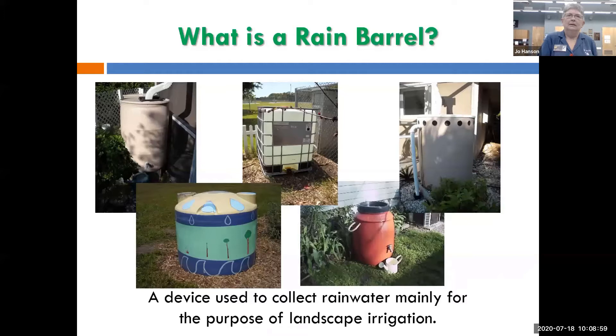So what's a rain barrel? It's almost any container you can use to collect rainwater, mainly for the purpose of irrigating your landscape. There are a lot of different vessels out there.